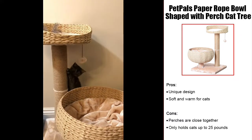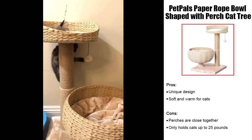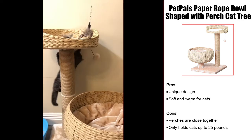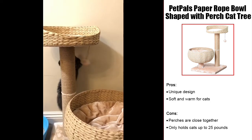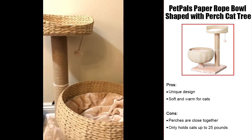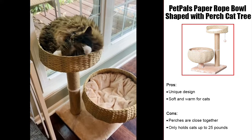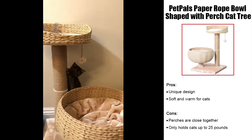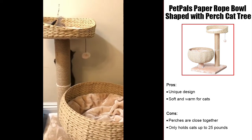The unique design of the Pet Pal's new paper rope natural bolt-shaped with perch cat tree makes this home addition pleasing to both cats and their owners. Using paper rope and fleece, this cat tree is designed to be both soft and warm for cats, making it perfect for cool mornings and winter months. This tree is another option for Persian cats who prefer staying on the ground and avoiding higher areas. The sisal scratching posts also allow them to scratch without going far from their favorite perch.